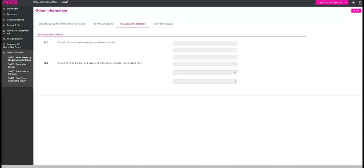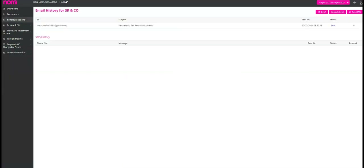Once you've completed everything and want to send the tax return to the partners, you can click on communications. Under communications, you can send the related documents to the partners for their approval. You can even schedule your emails to be sent at a later time, so you don't have to worry about sending them at odd hours. If you prefer to communicate via SMS, that's also an option available to you. With this feature, you can easily keep your partners in the loop and ensure that all important information is shared promptly.